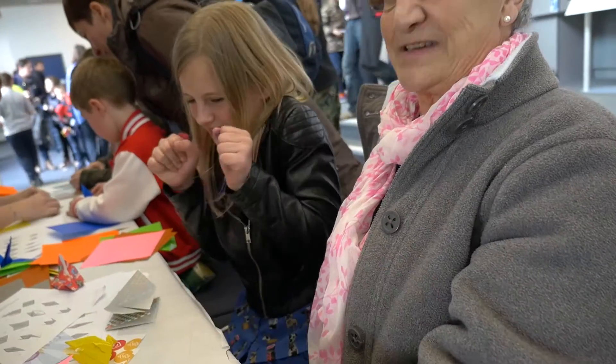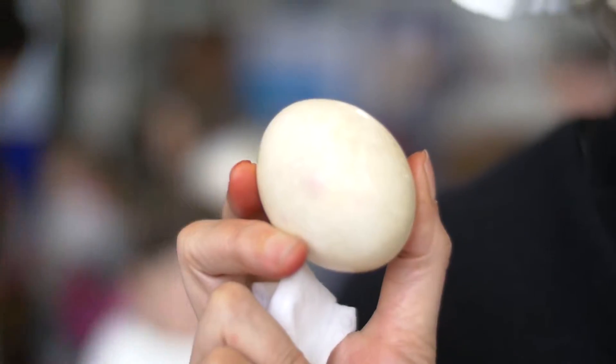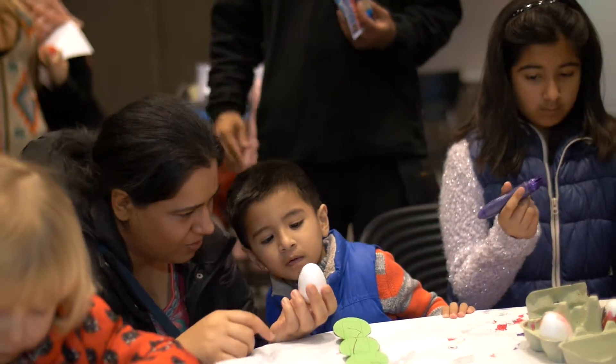I've got the dreaded lurgy. Bubonic plague. A lot of people don't realise that the buboes grew quite commonly to the size of an egg. Everything to do with eggs goes today. So we're looking inside eggs, trying to figure out which animal lays which egg — becoming an egghead.